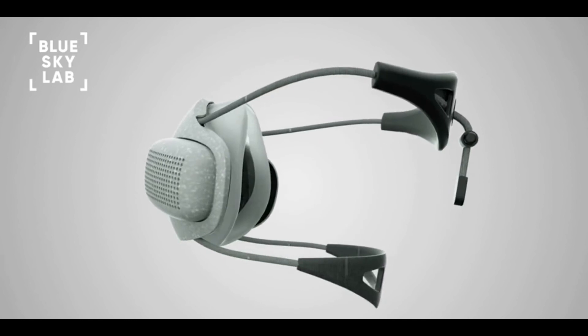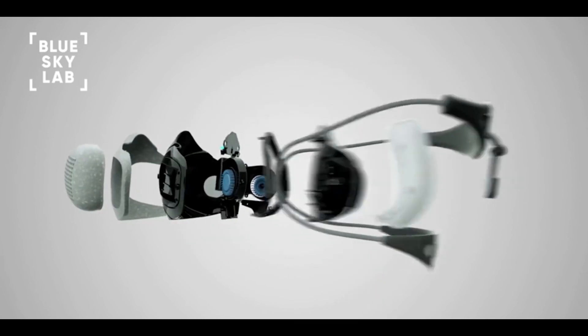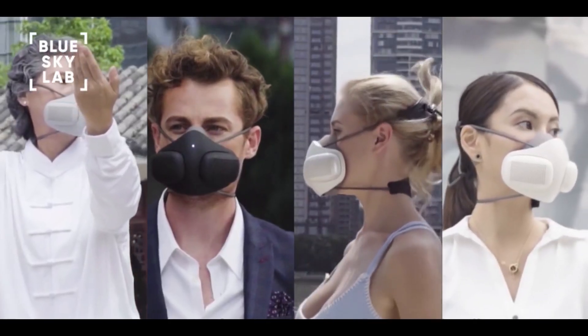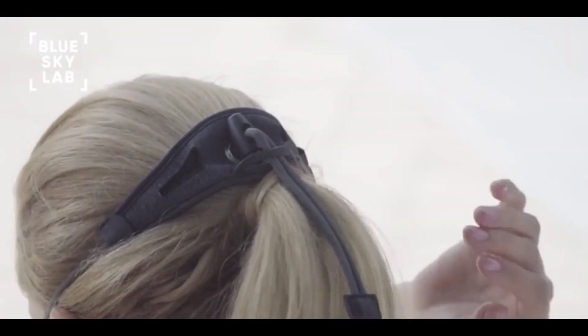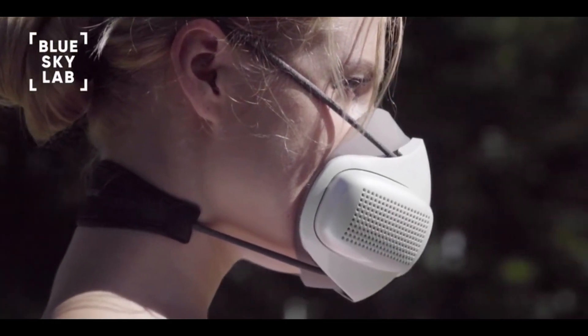Over the past year, we prototyped and tested Atmo Blue. We received amazing feedback and even won a few awards. With your contribution, we can bring Atmo Blue to life. As a special offer, all backers who pre-order their Atmo Blue will receive discounted pricing on all accessories, including filter cartridges and skins.